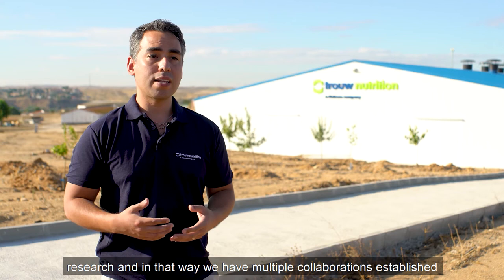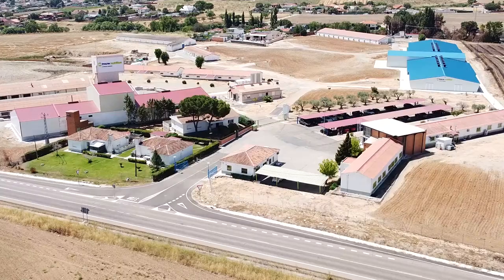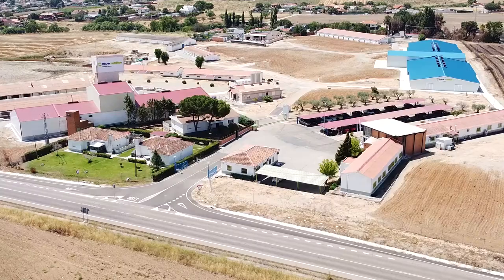As a research center, we are committed to high quality research, and in that way we have multiple collaborations established with key universities worldwide.